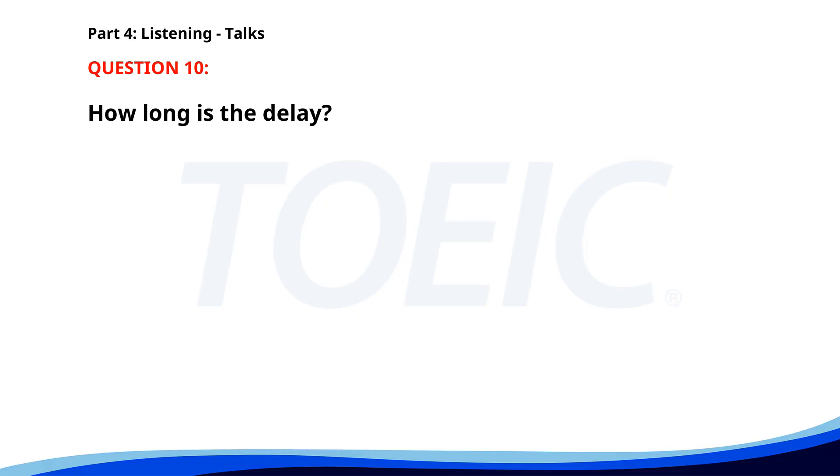Number 10. "Attention all passengers. The next train to Central Station will be delayed by 15 minutes due to maintenance work. We apologize for the inconvenience and suggest using the shuttle bus service. Thank you for your understanding and cooperation." How long is the delay? A. 15 minutes. B. 20 minutes. C. 30 minutes. The correct answer is A: 15 minutes.